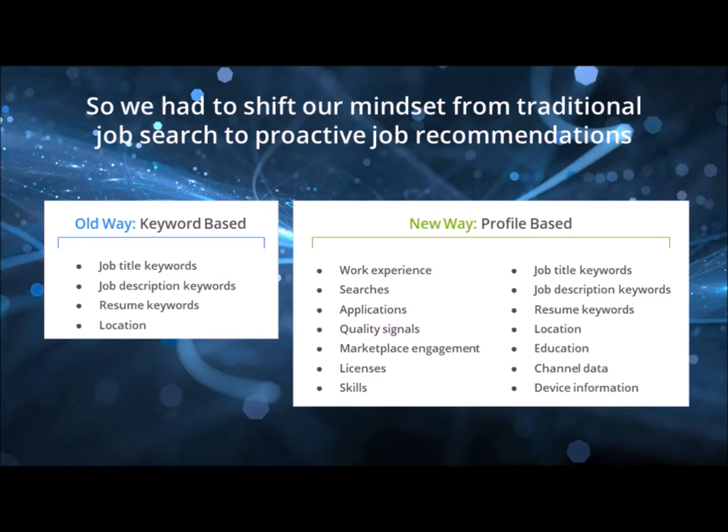We decided to look at the anatomy of a job seeker — including work experience, applications they're submitting, searches they're doing on a daily basis, how long they spend on our site, what they're proactively looking for, whether they have licenses, skills, and what their education is. This has extremely helped us when trying to target the right job seekers to the right jobs.